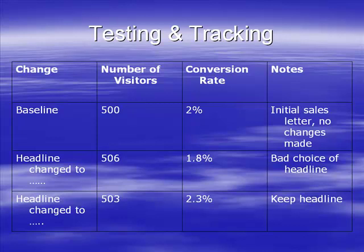I've had 500 visitors, my conversion rate is 2%, which means I've made two sales per hundred visitors, so 10 sales total. Then we make a change - we change the headline.